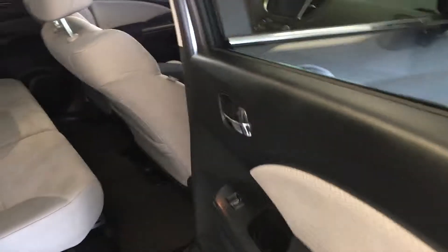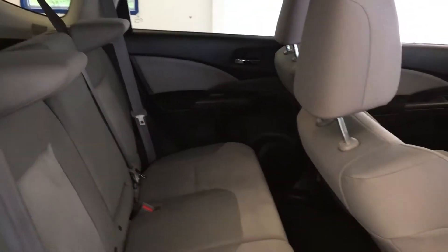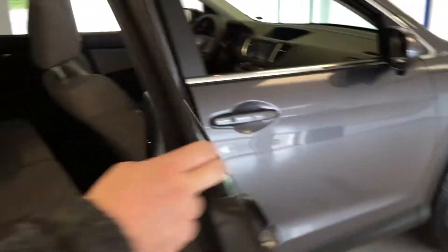I'll go ahead and show you the rear so you can see. This is more of a compact SUV, but there's still ample leg, hip, and shoulder room for your rear occupants. Also it's very clean — no rips, tears, stains, or odors. The previous owner was a non-smoker.